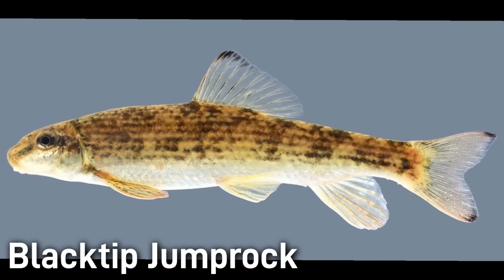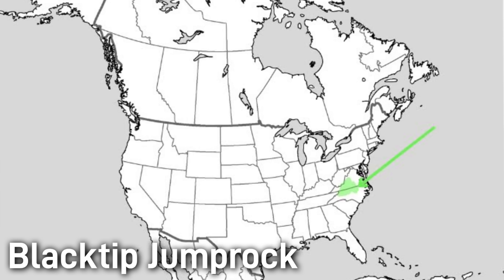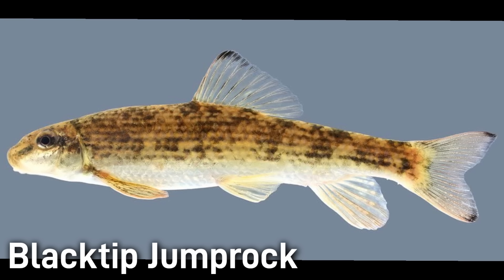The black tip jump rock is another small river fish, reaching around 8 inches in size. Its range is on the Atlantic slope from Virginia down to central North Carolina. As the name suggests, the tip of its dorsal and caudal fins are dark, though this feature can be subtle. It lives in clear streams over rocky and sandy bottoms. Despite being common enough in its range to be listed as least concern, this species is unknown to most and usually isn't given much attention.